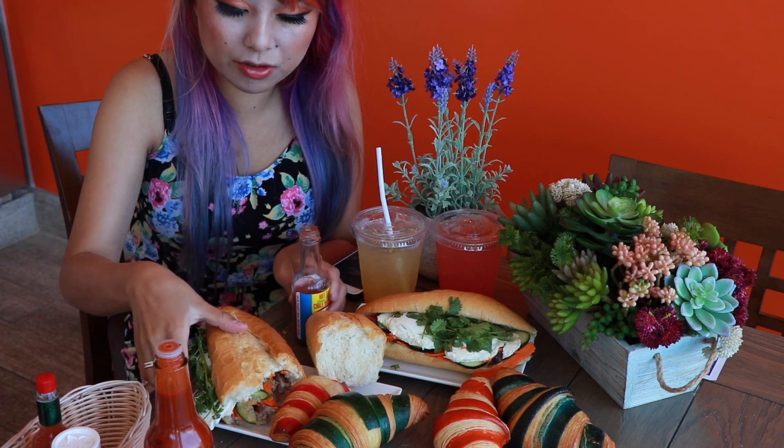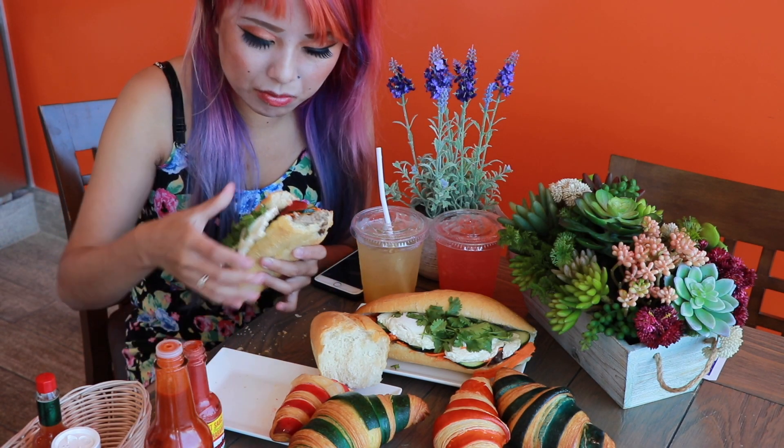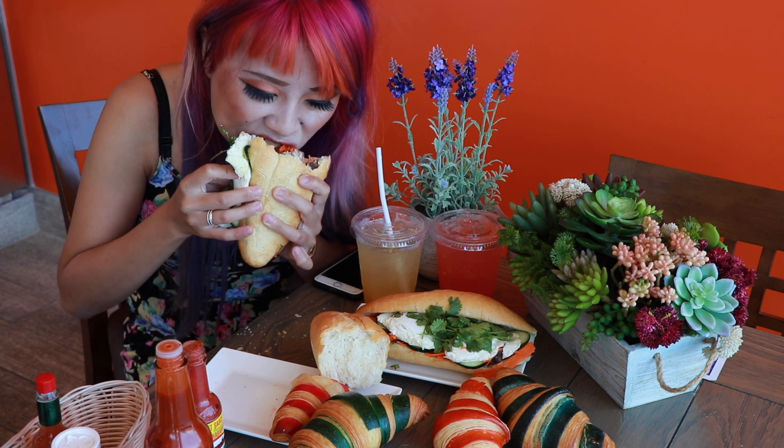I got this chili habanero sauce here. Let's try this. Oh, I didn't expect that to come out — that little glob, that little color.